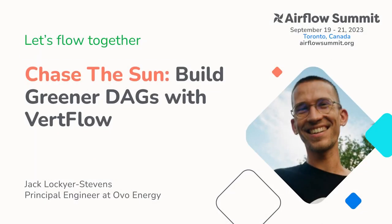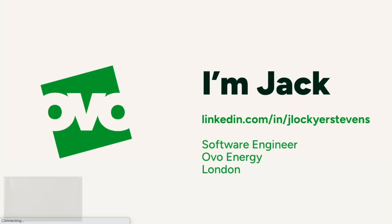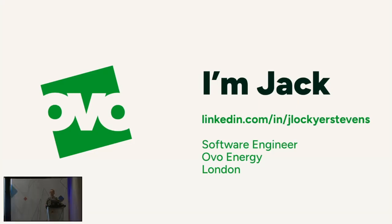Thanks for coming, folks. I'm the last person between you and the bar, so I'll see you there. I'm Jack, a software engineer from OVO Energy.